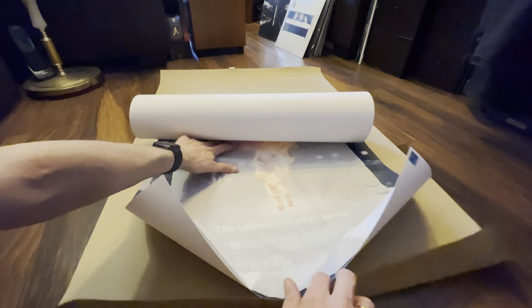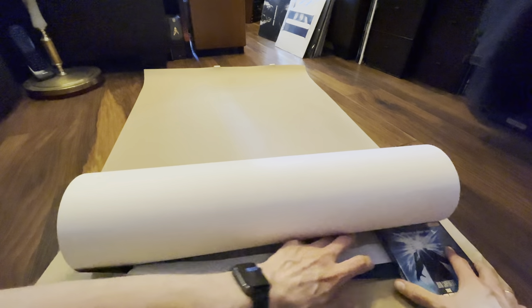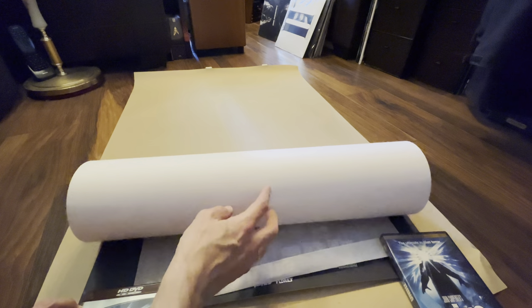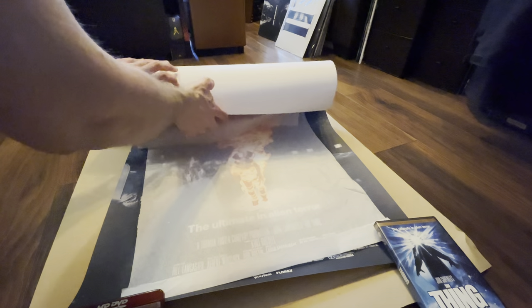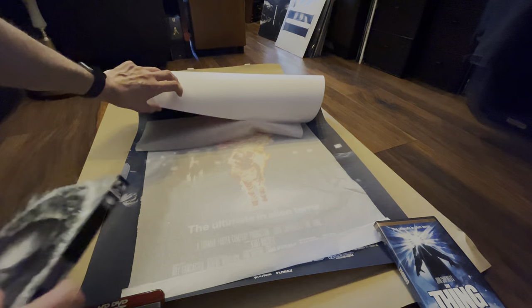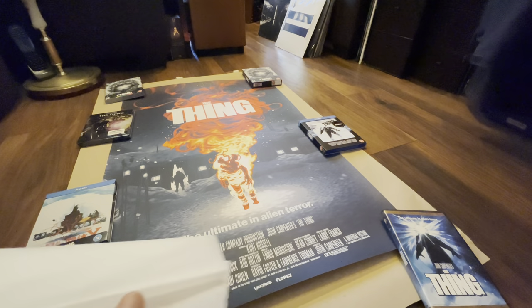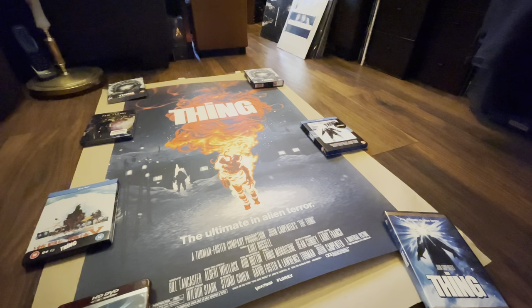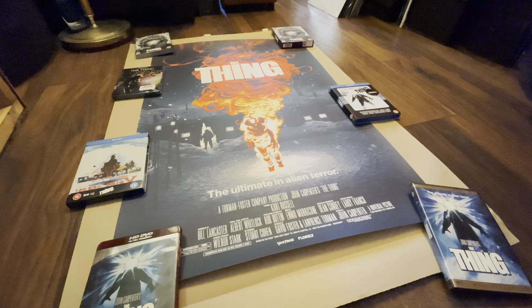I'll grab a couple of films to tie it down in the corner, and just remove the tissue now. And that's it in all its glory. From Vice Press, it's the limited edition print of The Thing by Flory. This is the variant.